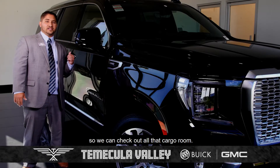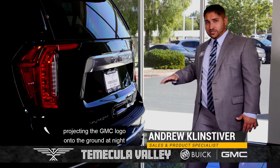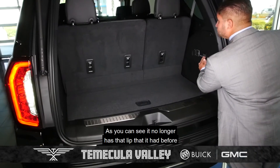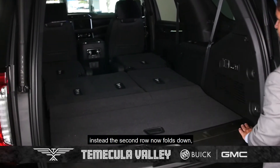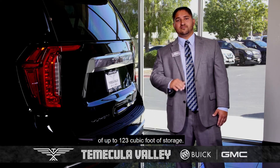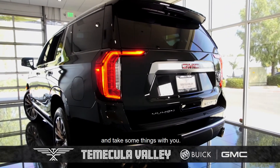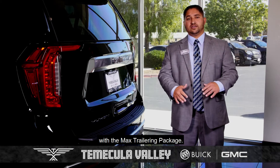Now let's head to the back so we can check out all that cargo room. We're at the back of the Yukon. It still has that power lift gate and even projects the GMC logo onto the ground at night hands-free, so you know where to kick to open that lift gate hands-free. The cargo room has increased significantly. As you can see, it no longer has that lip it had before — instead the second row now folds down to create a lower, flatter cargo loading floor. This new design has given it a class-leading total cargo space of up to 123 cubic feet of storage, and it's gained over 10 cubic feet of storage with the third row up. It does still have the hitch and can tow up to 8,400 pounds with the max trailering package.